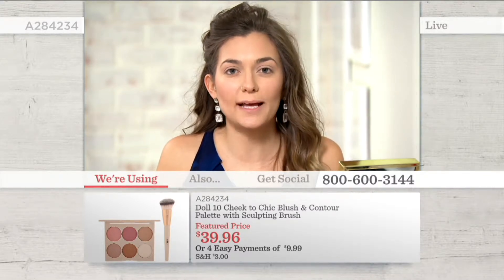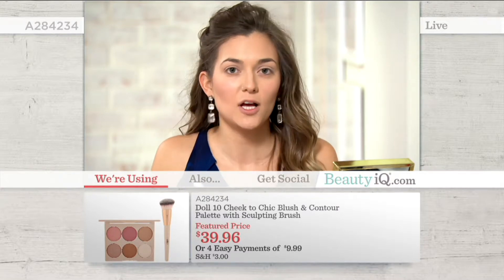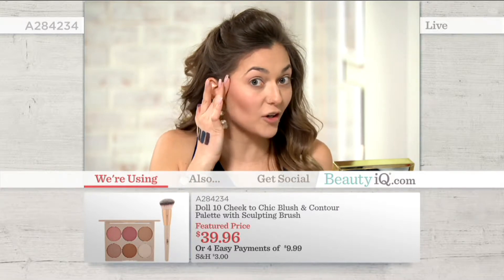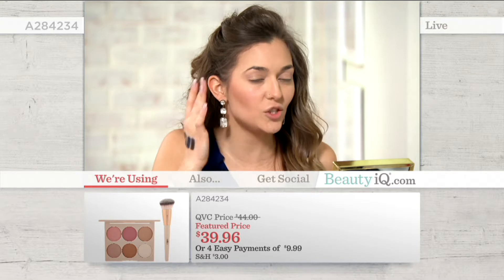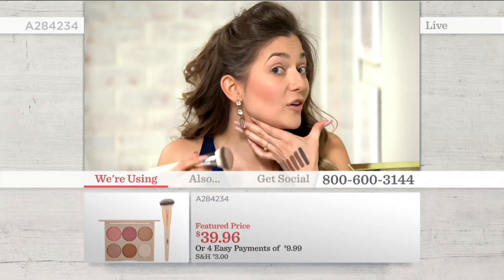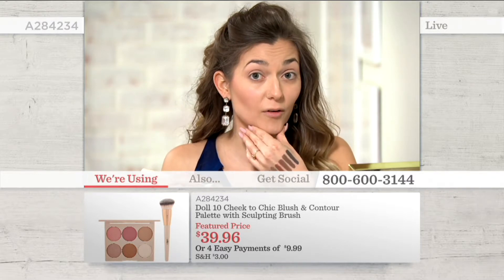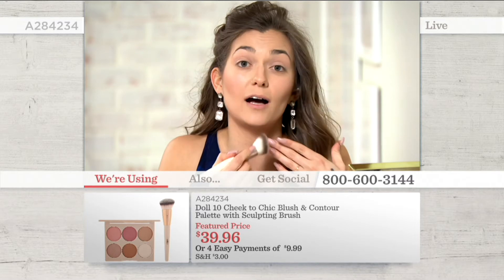But it also depends on your own bone structure. My rule of thumb is follow your own bone structure — then you cannot mess up. If you're feeling where your cheekbone is, you can't mess up, you just follow that. If you're feeling where your jawline is — not everybody has a pronounced jawline — if you feel where that bone is, you can't mess up. That's where you follow.